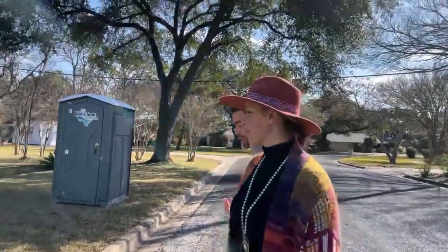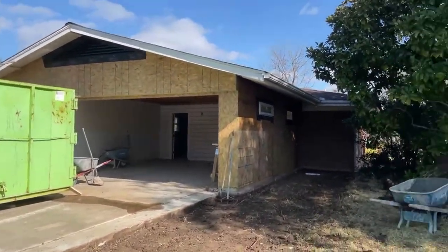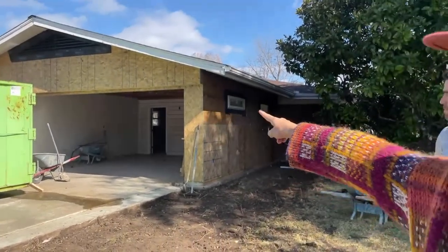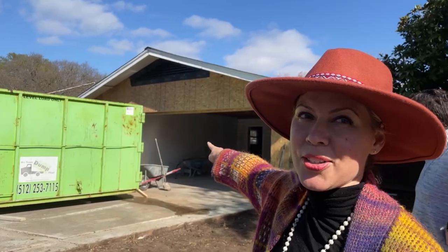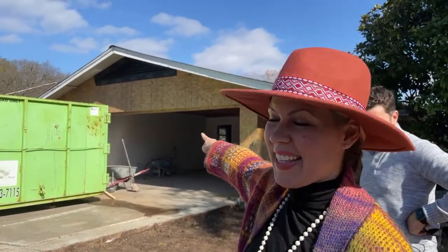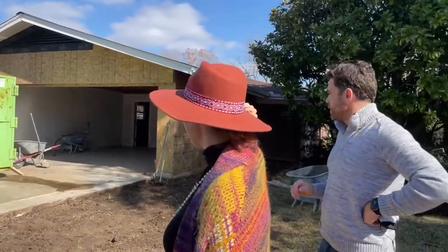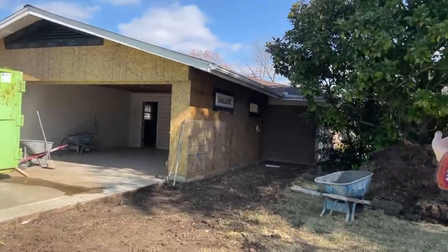I just want to point out one thing and then we'll wrap it up. This whole white wall that you see — this whole side — is all your laundry, pantry, and storage, and it's on the inside of the house. It was originally part of the carport and we brought it in and climate-conditioned it. This is going to be gravel right here and a fence into your beautiful backyard.